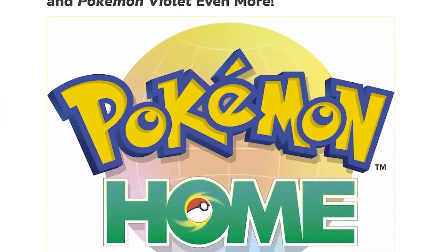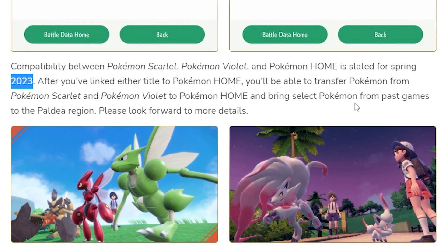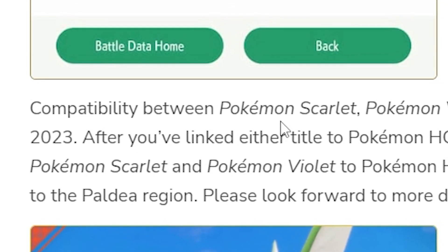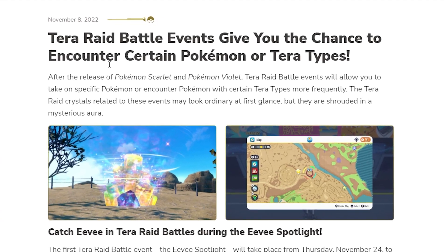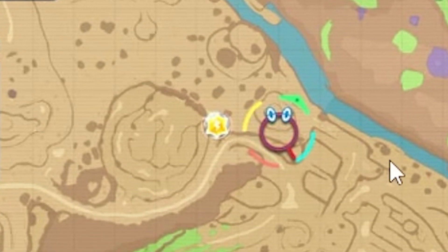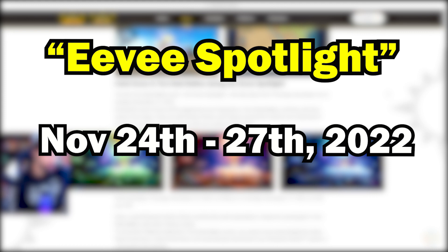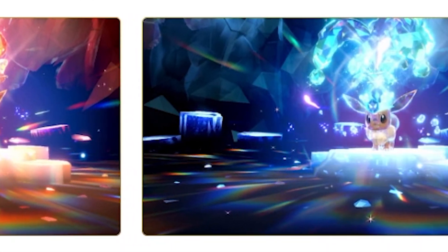Use Pokemon Home and enjoy Pokemon Scarlet and Violet — this is confirmation we're going to get Pokemon Home functionality. Bring selected Pokemon from past games to the Paldea region, and it's very likely we'll be able to transfer all the new Hisuian form Pokemon via Home. Compatibility is slated for Spring 2023. Our first Terra Raid battle event is the Eevee Spotlight — Eevee will be appearing more frequently in Terra Raid battles with various Terra types from November 24th to November 27th.